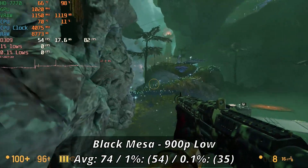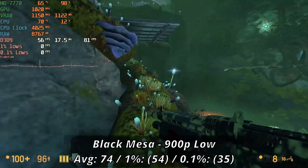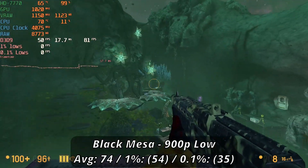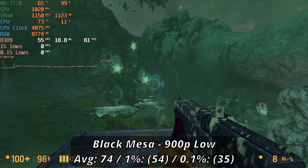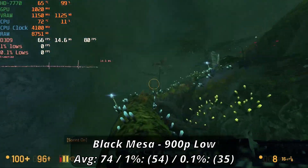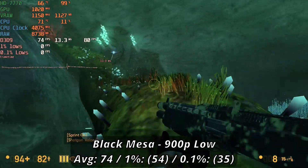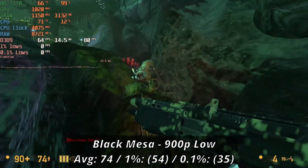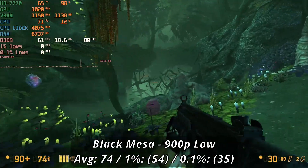Starting us off with our classic benchmarking game, Black Mesa — while surprisingly easy to run normally for most cards, we actually had to take a bit of a visual downgrade here. Running at 900p low settings, we're hitting just around a 74fps average. The lows of 54 and 35 are decent but not exactly accurate, as deeper into the Zen chapter it was common for our FPS to drop to the high 40s and low 50s. Overall it's still decently playable, but expect occasional slowdowns in heavier scenes, especially the Zen overworld.